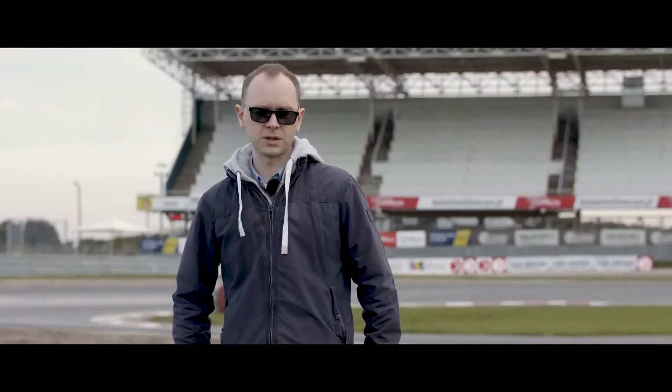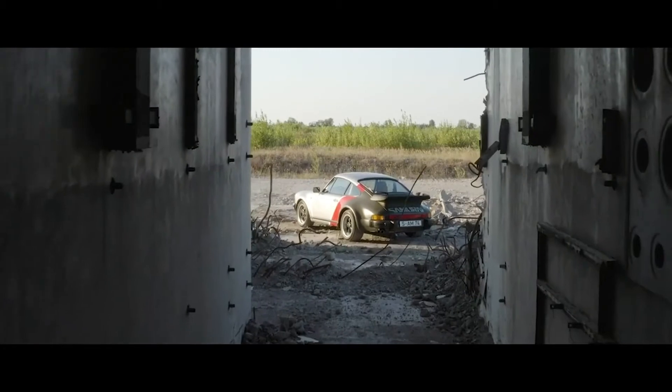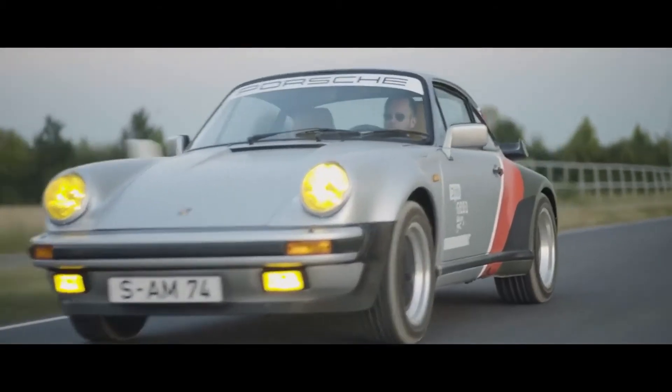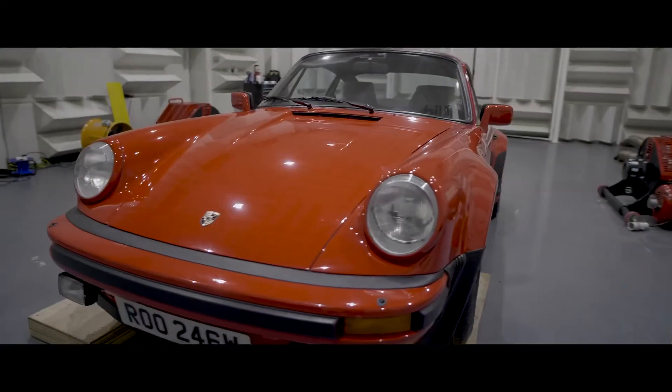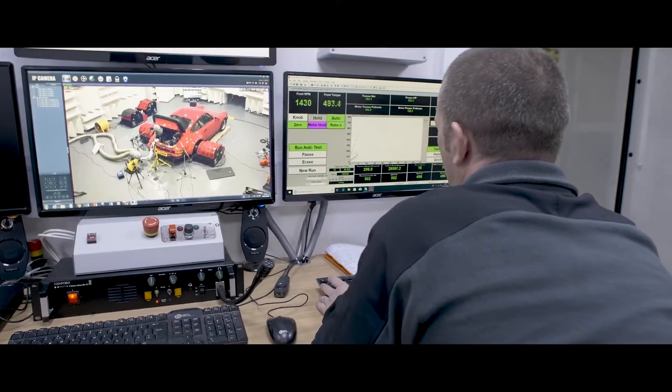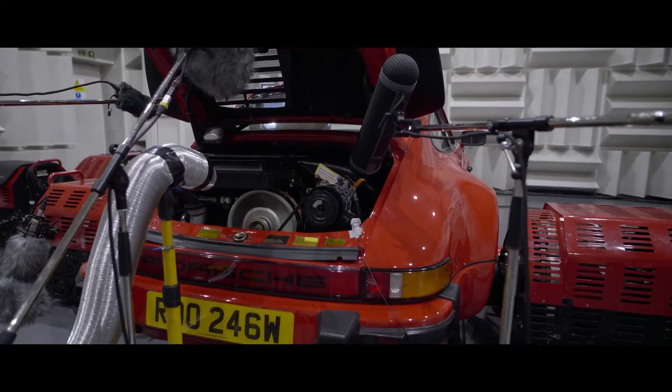We wanted to be very, very close to what was set up in the lore. Early on we decided to record Johnny's original car, which is the Porsche 911 930 from 1977. We recorded it on a dyno in a controlled environment in a chamber. The Porsche 911 930 that we recorded is the only car that would really sound like the real car in the real world.